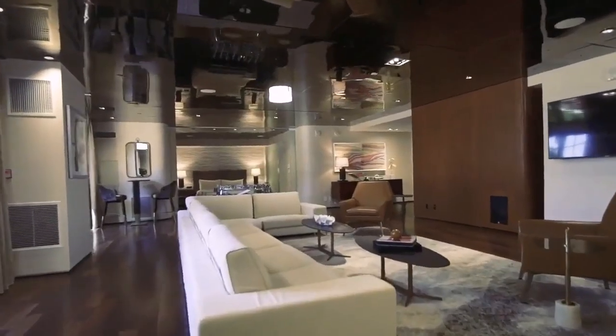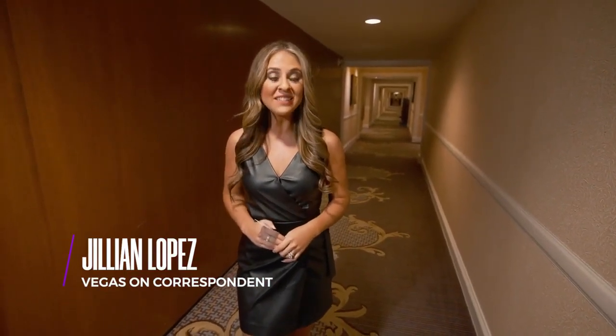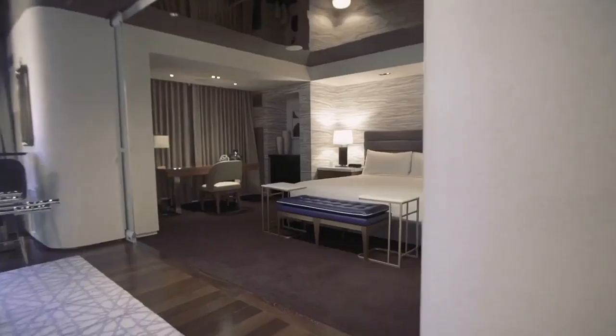Do you want to see what it's like to live on a high roller budget? We'll take you to the Aria and the Wynn to show you some of their luxury offerings, but today we start our tour at the Presidential Suite here at Green Valley Ranch. It's 2,500 square feet of everything you could ever want. I have this VIP card, so let's go head inside.